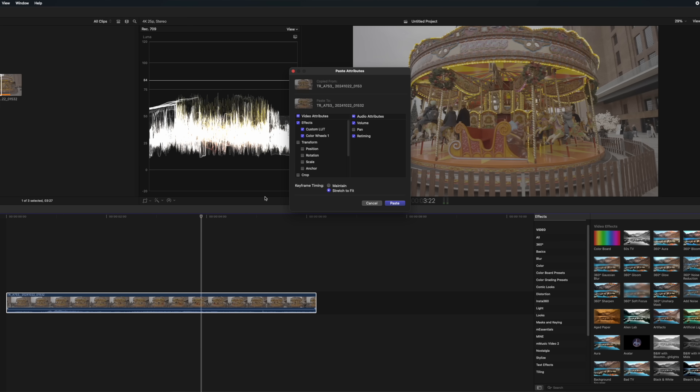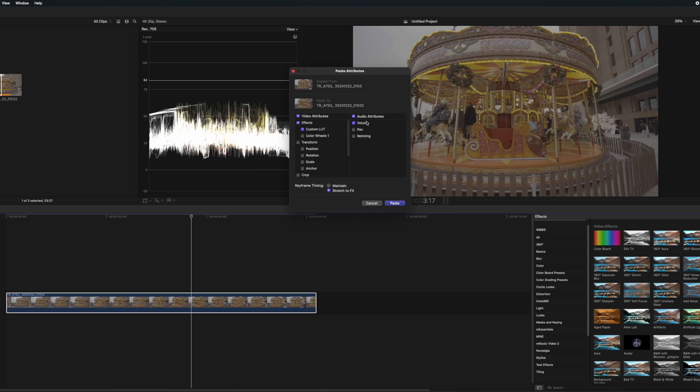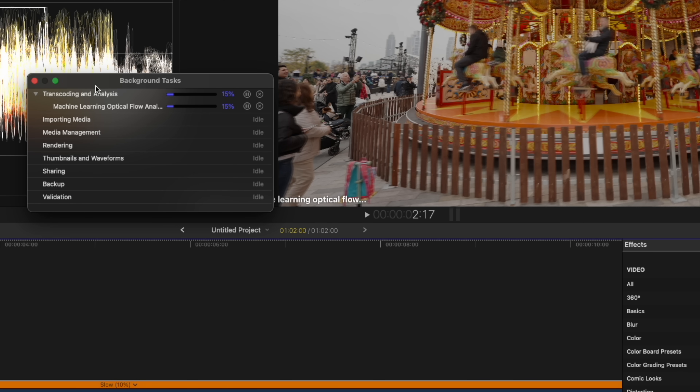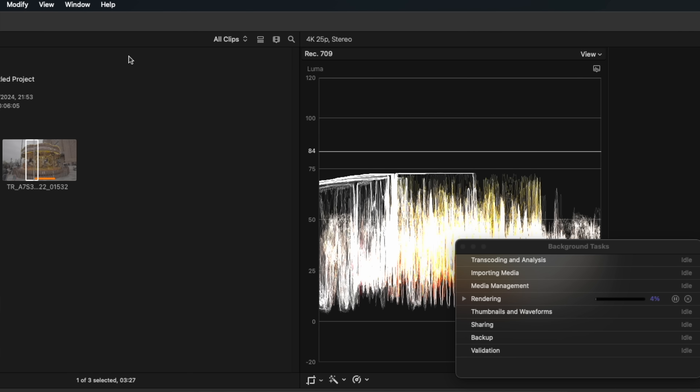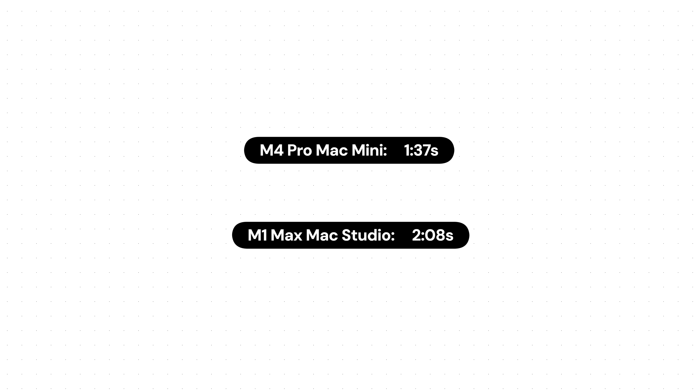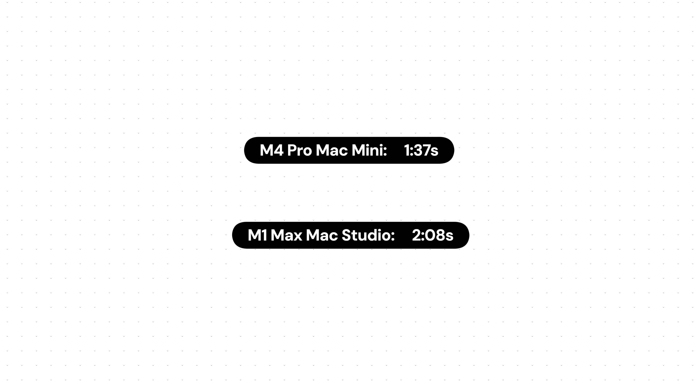Final Cut has a new AI-powered optical slow-motion tool that fakes high frame rate by generating additional frames — it's genuinely fantastic but machine-heavy. I took a clip on both machines, slowed it to 10%, let Final Cut analyze it to create those extra frames, then rendered it in the timeline. In line with the previous test, this was again about a 30% improvement: 137 seconds on the Mac Mini versus 208 seconds on the M1 Pro Mac Studio.